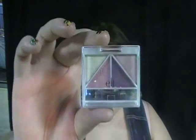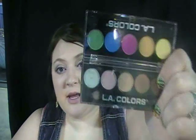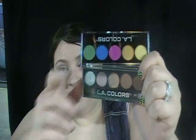I have quite a bit of their quads. I have Nymph Dreams, Pretty in Pink, Silver Lining, Punk, Funk, and Drama. I also have two LA Colors palettes — the top one is Tease and the bottom one's Darling. These are actually really nice; I really like this palette a lot, though I haven't got to use this one too much.